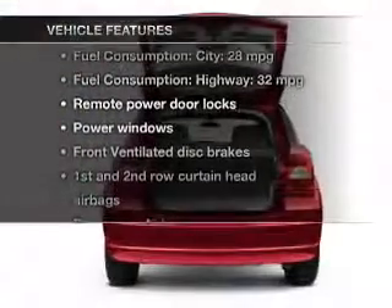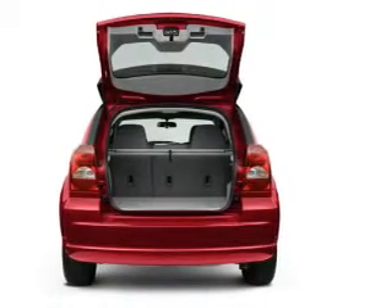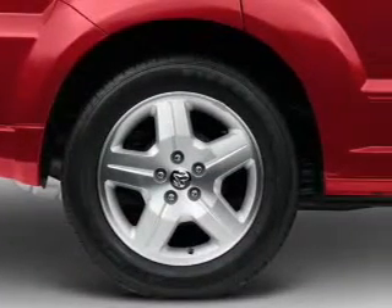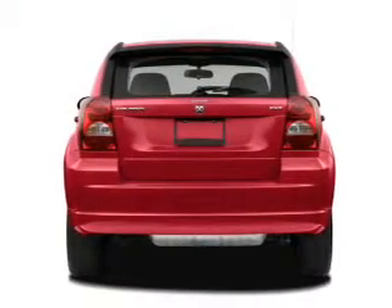Enjoy these notable features included in this vehicle: power door locks, power windows, an AM-FM stereo with a CD player, power mirrors, power steering, an adjustable tilt steering wheel, and air conditioning.